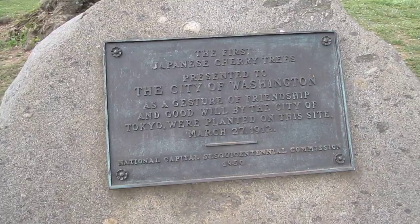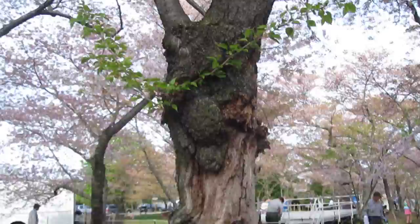Here it is — this is the location where the first cherry tree was planted as part of the National Cherry Blossom Festival in 1912. It's April 4th and we're going to check in with the blossoms for what looks to be some of the oldest trees here at the Tidal Basin.